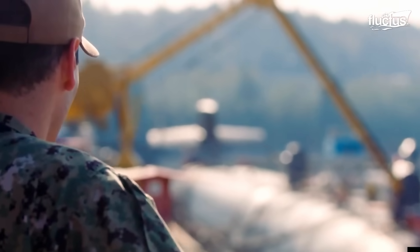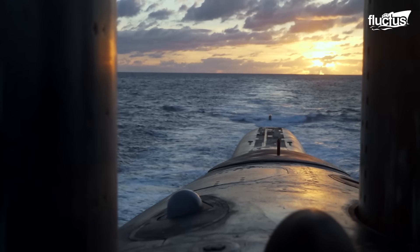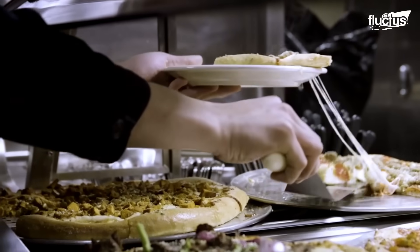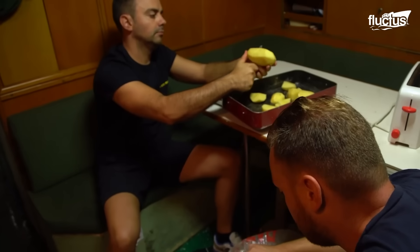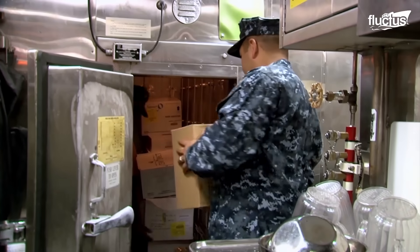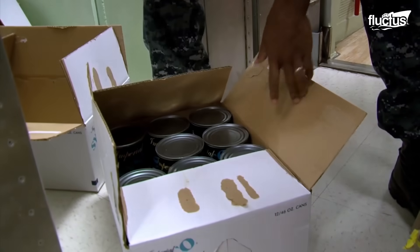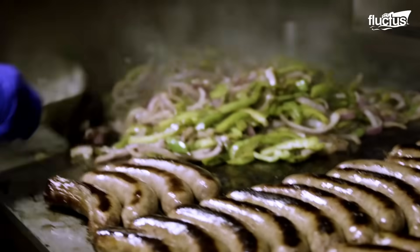Unlike aircraft carriers and other surface vessels, a submarine does not have much to offer to keep its sailors entertained. Thus, the crew's mess and food become a crucial source of comfort for the crew on board. Culinary specialists prepare food around the clock to cover all the working shifts. Usually, a submarine carries around 15,000 pounds of food, including fresh vegetables and fruits, canned foods, and frozen meat. Fresh foods are a precious commodity, and sailors have the privilege of consuming them for around two weeks only.